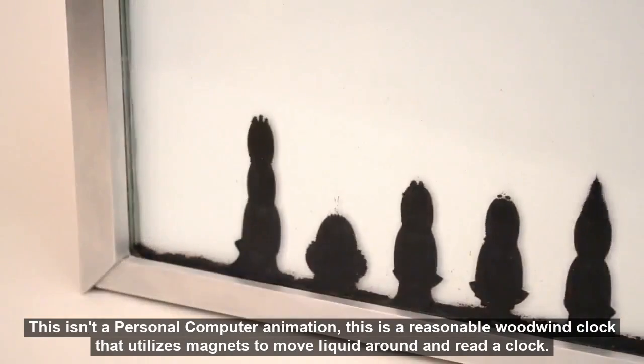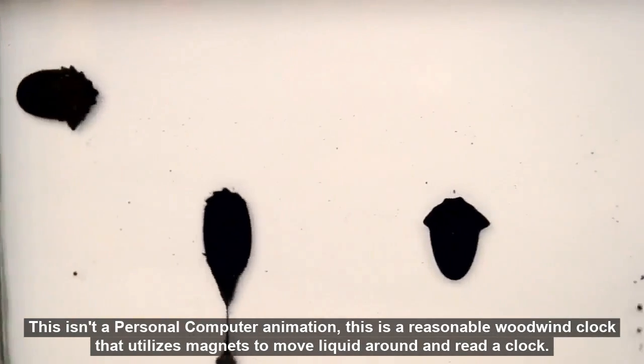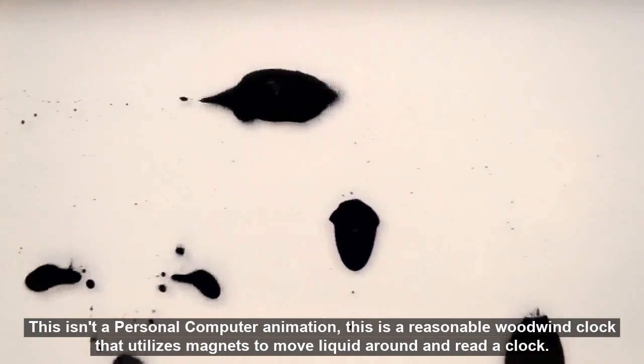This is not a computer animation — this is a real fluid clock that utilizes magnets to move liquid around and display the time.